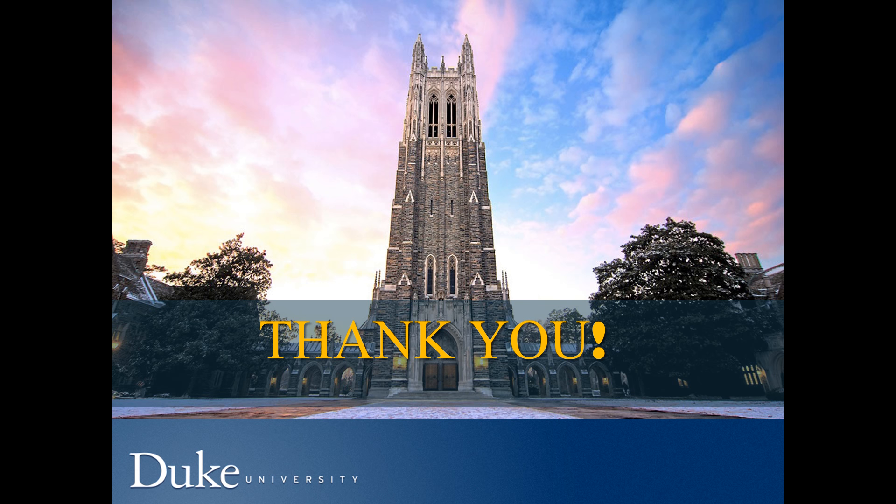Thank you so much for spending time with Allende and me today. We hope this video has helped you make some decisions as you prepare for your epic journey to Duke. Thank you.